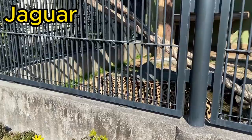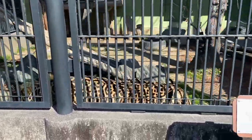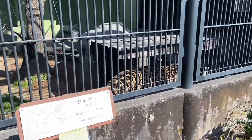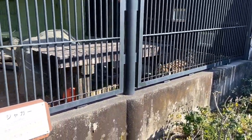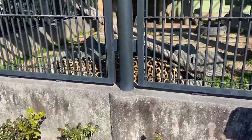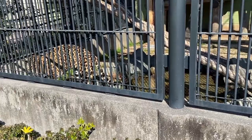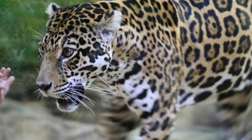Now, let's venture into the dense rainforests of South America to encounter the elusive jaguar, with their powerful build and striking spotted coat. Jaguars are the largest big cats in the Americas. They are known for their exceptional swimming abilities and are often found near water sources. The jaguar's powerful jaws enable it to pierce through the skulls or shells of its prey.